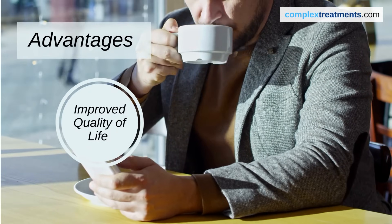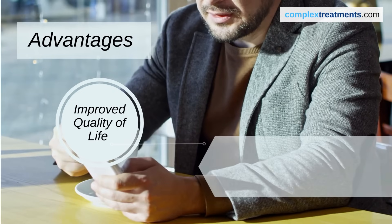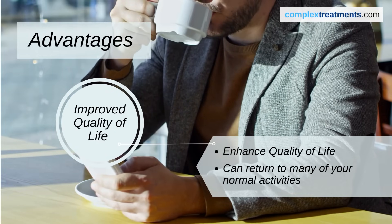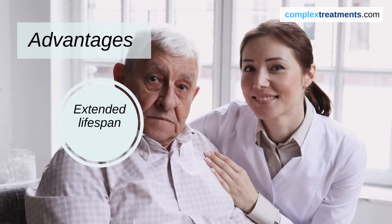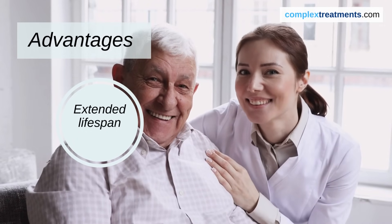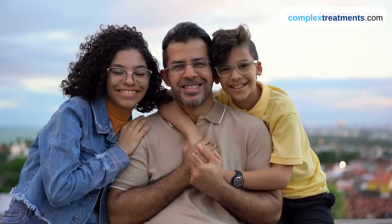A successful heart transplant can greatly enhance your quality of life. You can return to many of your normal activities and enjoy a better quality of life without the limitations of heart failure. Additionally, a heart transplant can significantly increase your lifespan, with many recipients going on to live for many years after the surgery, giving them precious time with their loved ones.